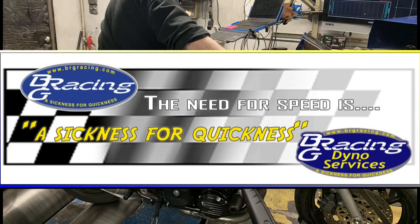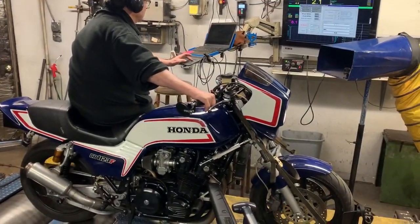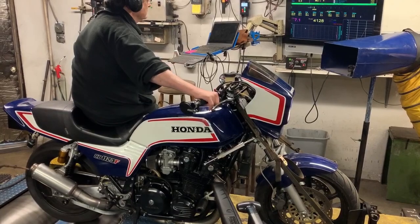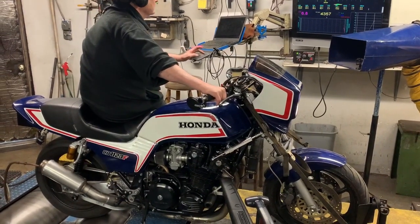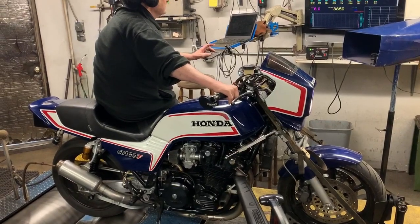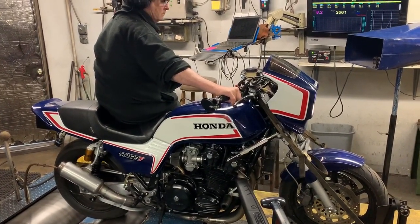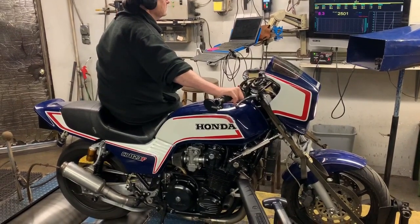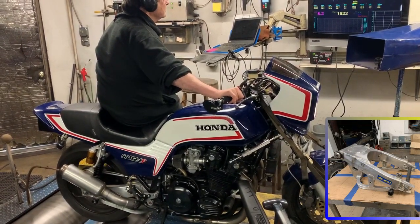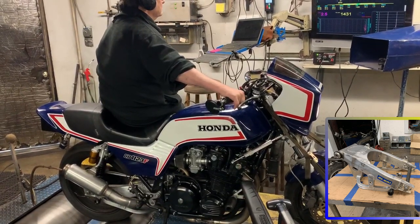Today on BRG Profiling Videos, we have a real treat. We're looking at Matt Zwicker's 1983 CB1100F that over the years he has lovingly restored to better than stock. With the suspension updates and the JES built motor and other bits that he's gotten from JES, Matt's efforts have been rewarded by turning this grand lady into what she is today.